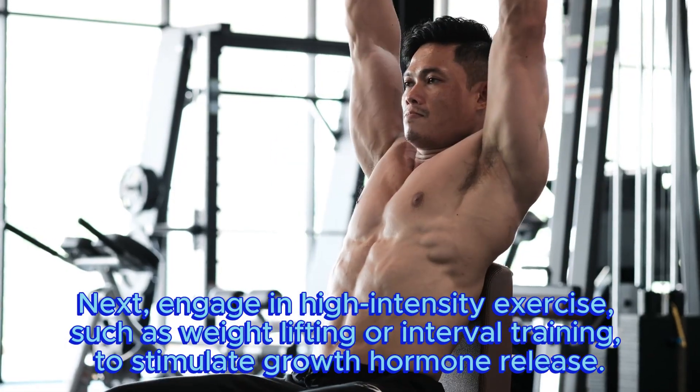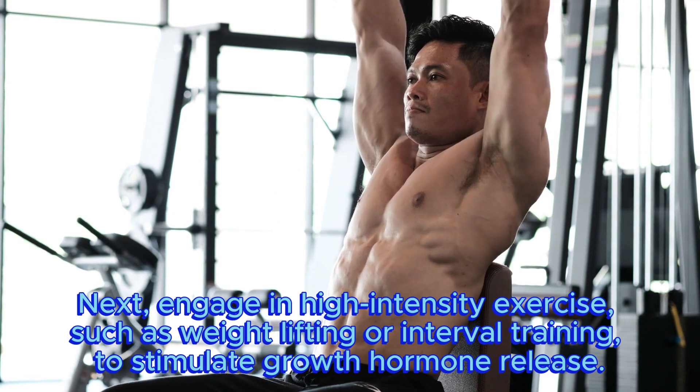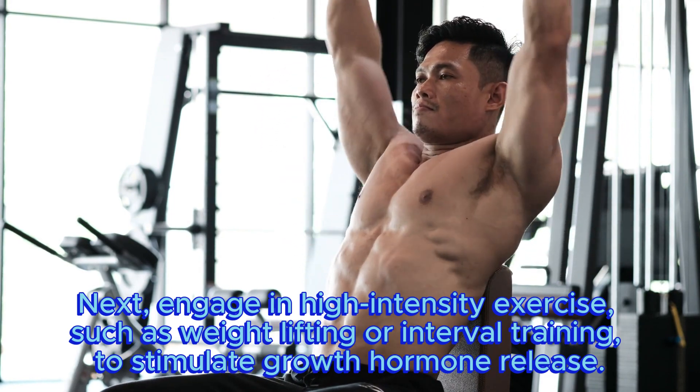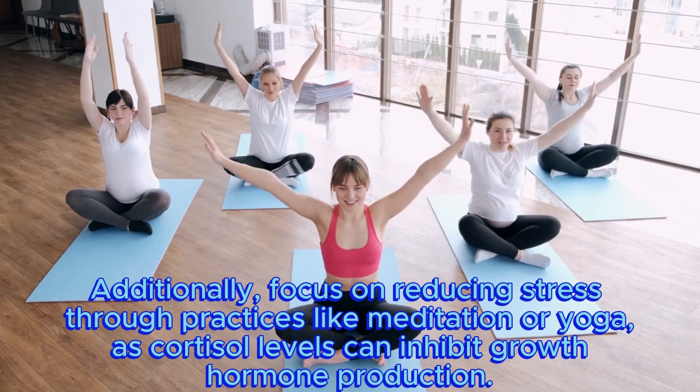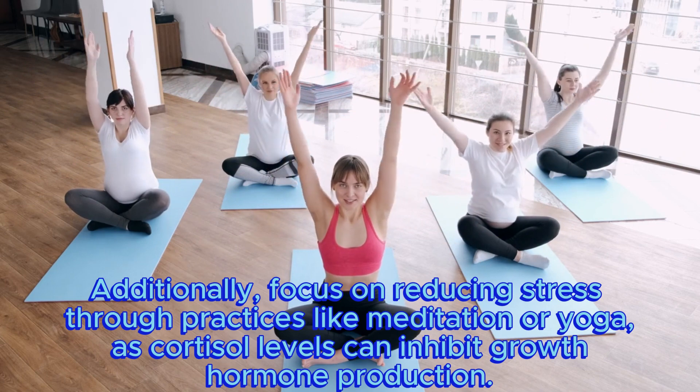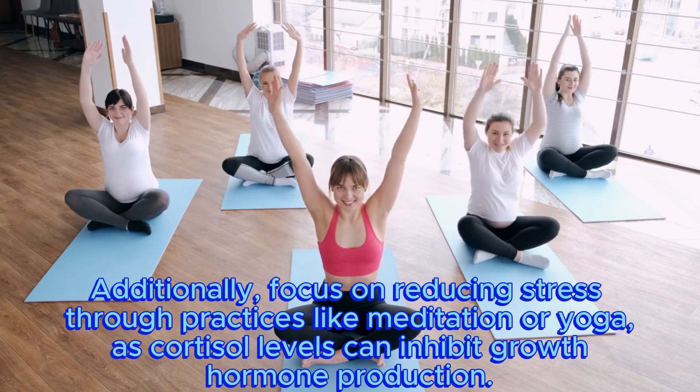Next, engage in high-intensity exercise, such as weightlifting or interval training, to stimulate growth hormone release. Additionally, focus on reducing stress through practices like meditation or yoga, as cortisol levels can inhibit growth hormone production.